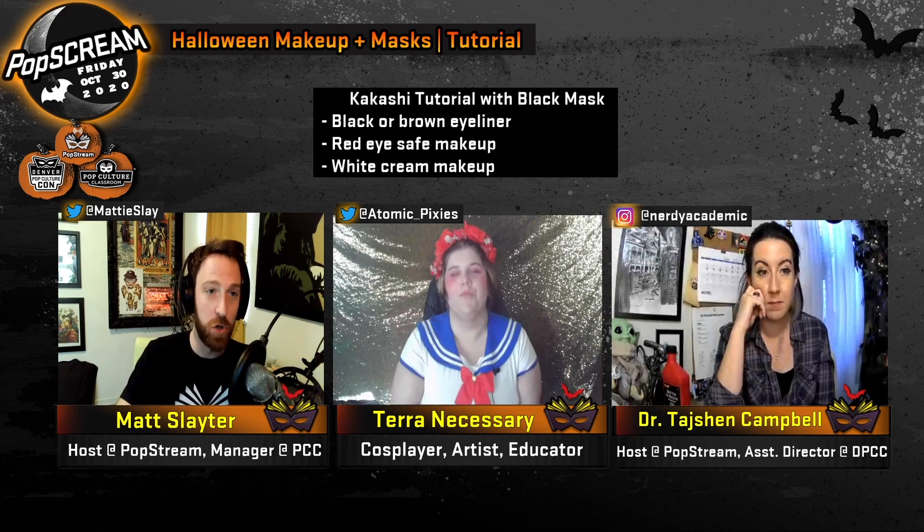If you are just tuning in, this is PopSCREAM — a full day of Halloween celebration and panels from Denver Pop Culture Con and Pop Culture Classroom. We are currently live on Denver Pop Culture Con and Pop Culture Classroom's Facebook, Twitter, Twitch, and YouTube channels, as well as the YouTube and Twitch channels for PopStream. If you're watching live, you can chat with the community, ask Tajan and I questions for our guest Tara on makeup.